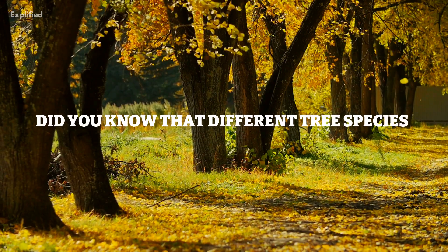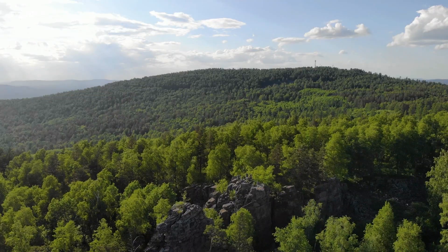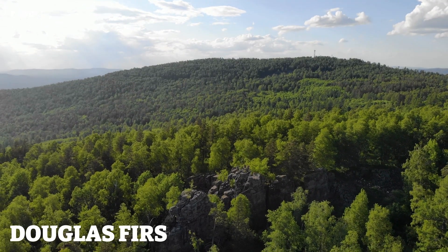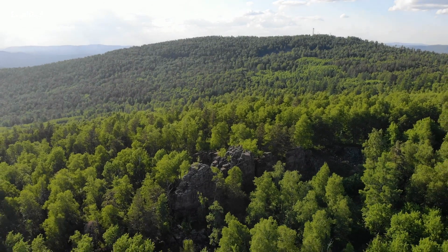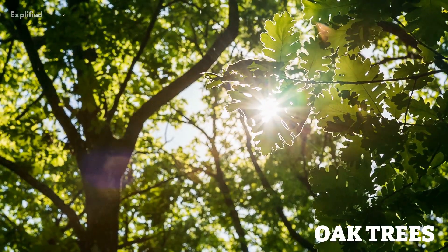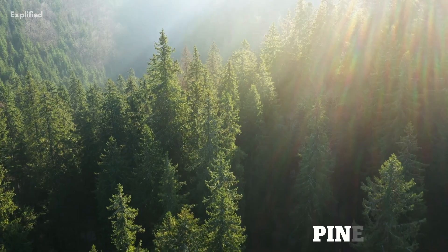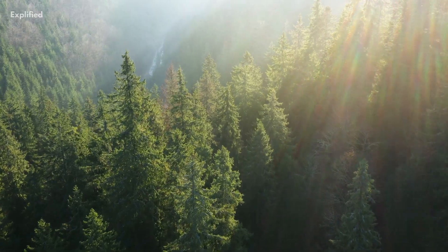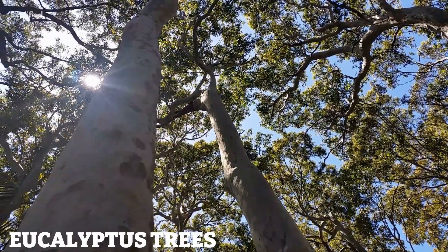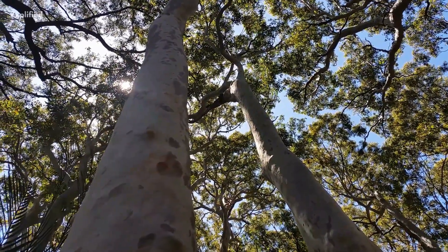But did you know that different tree species have different capacities to absorb CO2? For example, Douglas firs can absorb up to 500 pounds of CO2 per year. Oak trees can absorb up to 260 pounds of CO2 per year. Pine trees can absorb up to 230 pounds of CO2 per year. And eucalyptus trees can absorb up to 880 pounds of CO2 per year.